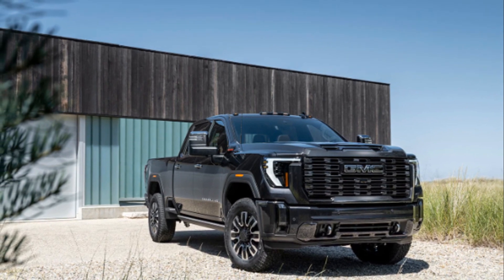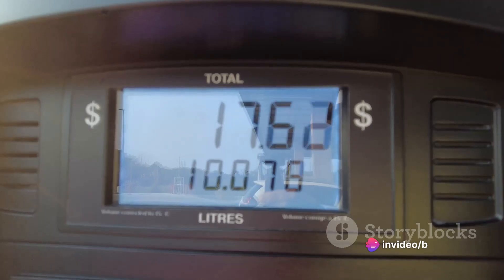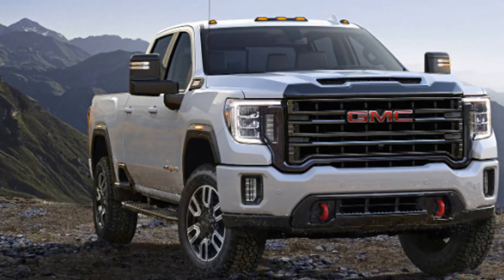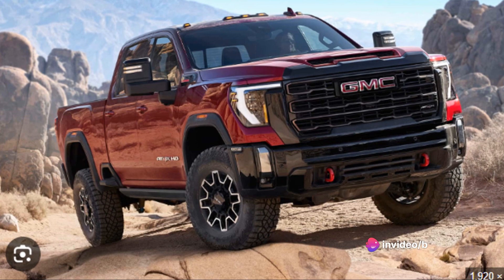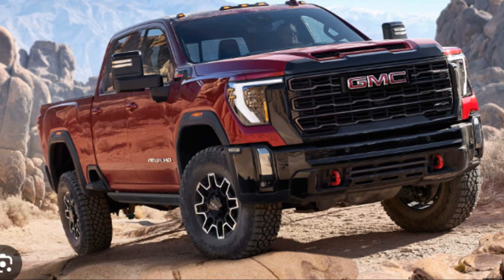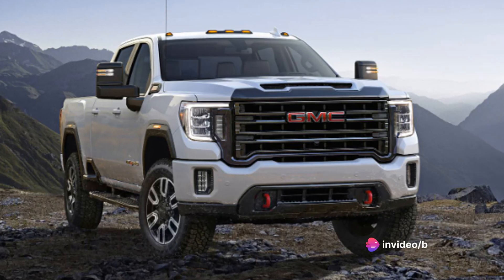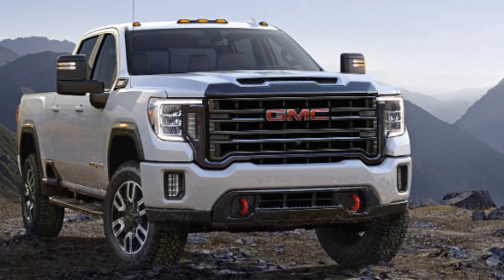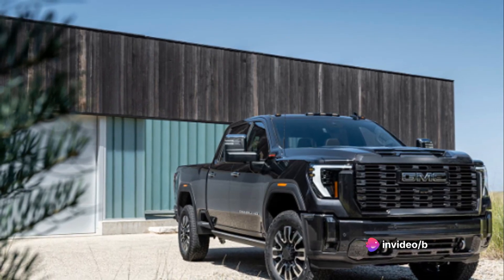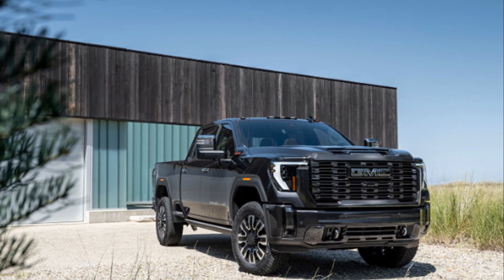Let's talk about the overall cost of ownership. While the upfront cost of the Sierra HD is substantial, long-term costs are manageable — fuel efficiency, insurance costs, and maintenance needs all factor into the total cost of ownership, and the Sierra HD's durability and reliability can offset these costs over time. The Sierra HD is a premium truck — a versatile tool, a reliable workhorse, and a comfortable ride all rolled into one. The base price starts at around $40,000 and can go up to $70,000 for the top-tier Denali trim. Considering the truck's capabilities, features, and overall quality, it's a price that many find justified.